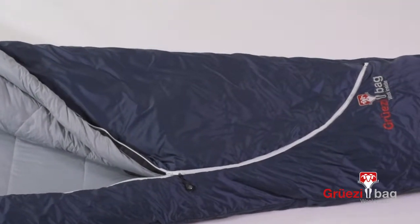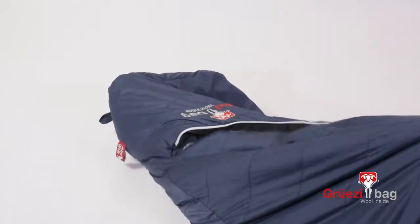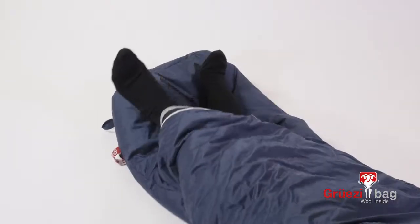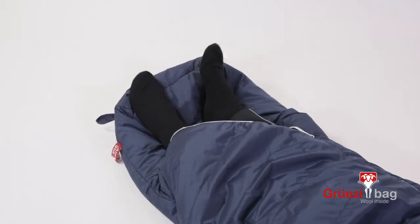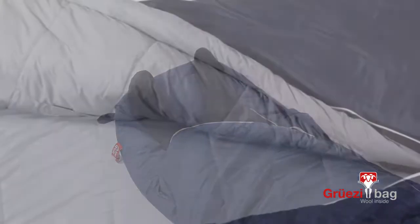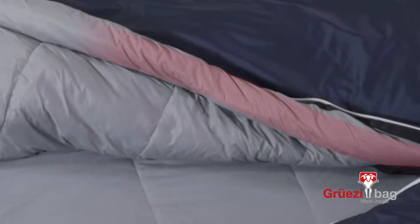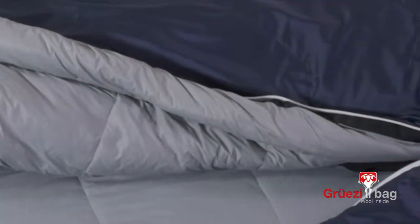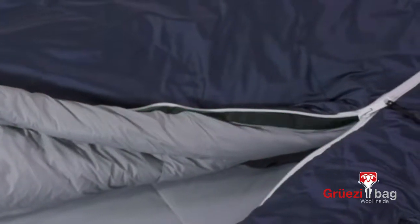If it gets too warm inside the sleeping bag, the heat can easily escape if you open the foot area. In addition, you can comfortably stick your feet outside the sleeping bag without placing them in the dirt. The zipper is protected with a thick cover strip so that no heat can escape, and the retaining strap prevents any pinching of the zipper.